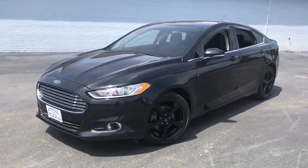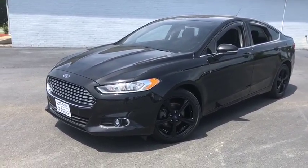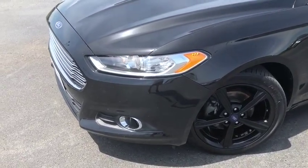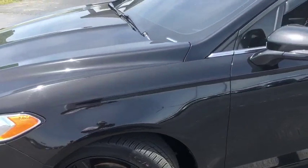2016 Ford Fusion. You can have both impressive power and great economy in a Fusion. This vehicle has less than 85,000 miles.